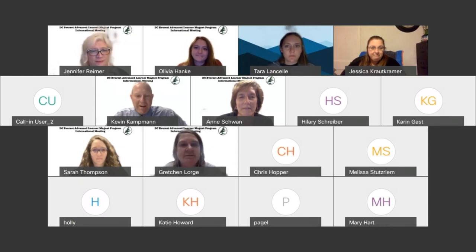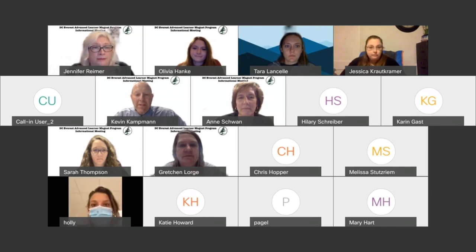That is our current GT staff. I am going to switch at this point to a keynote presentation that we have put together.